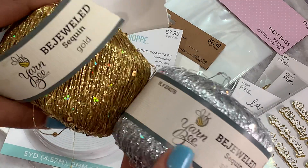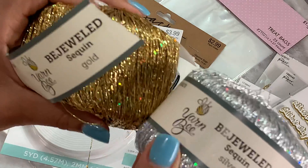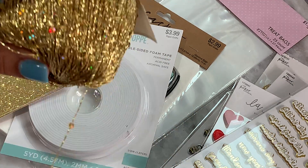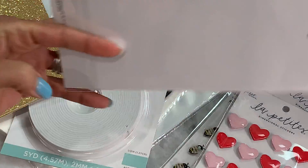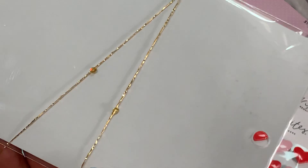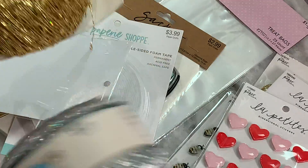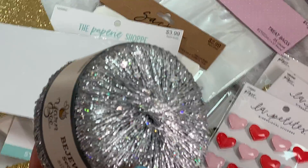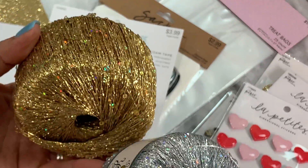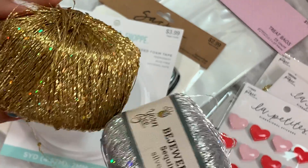Last but not least, I picked up this really pretty item called Bejeweled Sequin. I saw someone on Instagram share this and I thought, 'Oh my gosh, that's so pretty!' I've seen so many ladies making really pretty projects with it — wrapping it around their embellishments. Look how pretty that is with the little sequins mixed in! So I grabbed the gold — look how sparkly and pretty — and also the silver, which is really pretty as well. It was $4.99 and wasn't on sale, but I grabbed it and now I have it in my stash. I could even gift some to crafty friends. It's a fun little item to have in your crafty stash.